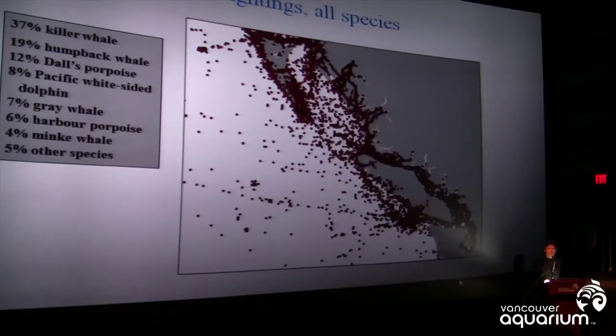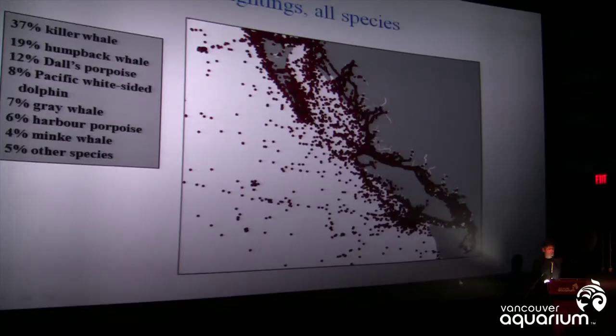Looking at this map, you might see that there are even more sightings around Vancouver Island. Every one of these dots represents a report of a sighting of a whale, or a group of whales usually. The dots reflect where the whales go, but they also reflect where people go. There are a lot of boats around Vancouver Island. Up in Haida Gwaii, that's not the case — and we think this distribution is quite phenomenal. It's an incredibly rich marine environment, and very rich in cetaceans in general.